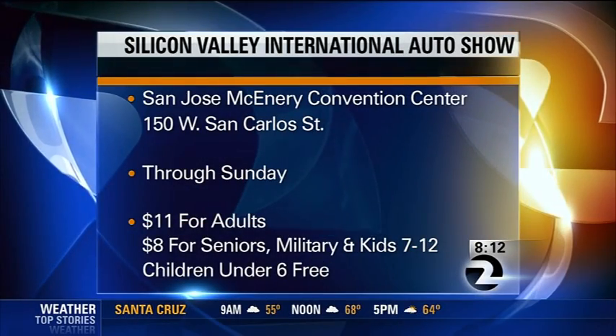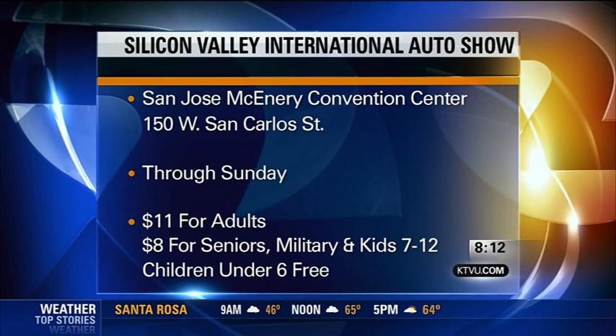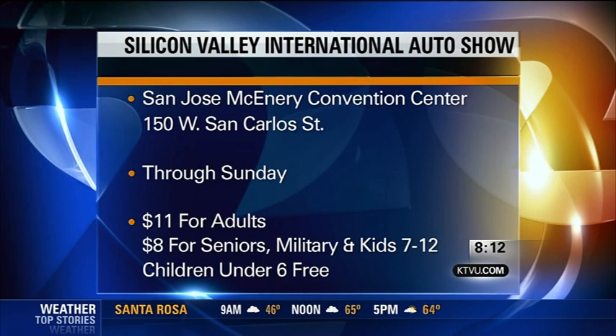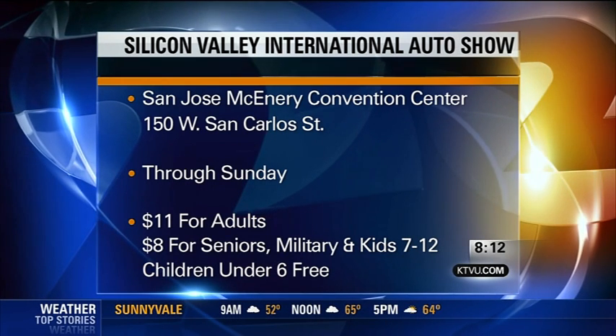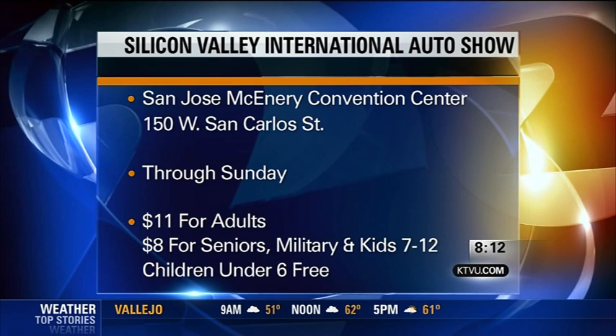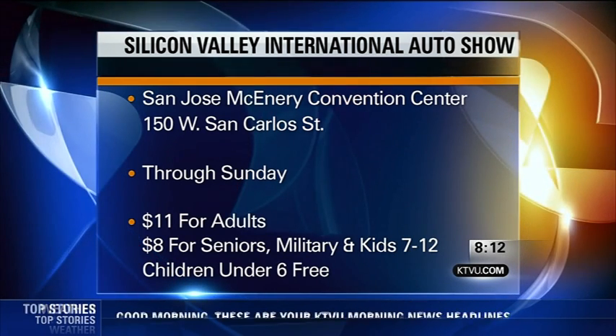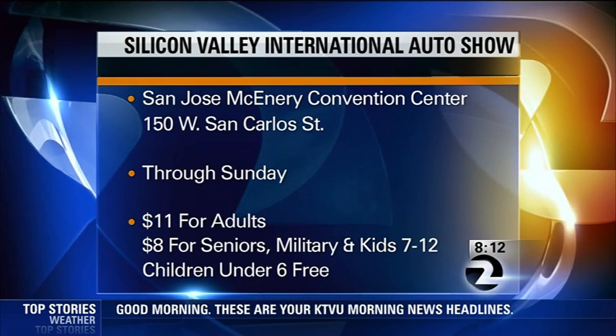The Silicon Valley International Auto Show runs through Sunday at the McEnery Convention Center. Tickets are $11 for adults, $8 for seniors, military veterans, and kids 7 to 12. Kids under 6 get in free. The show is open from 10 a.m. to 10 p.m. today and Saturday, and from 10 a.m. to 6 p.m. on Sunday. You like that Bel Air, that '57?